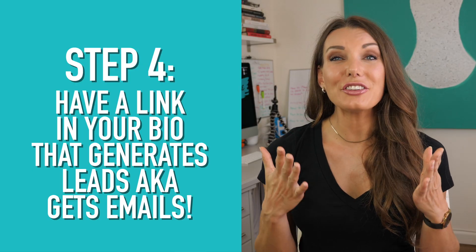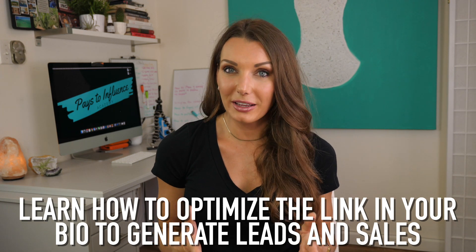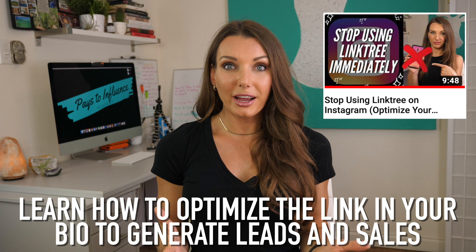Step four: have a bio link that generates leads. Get your followers to know you faster and give them something for free from your expertise. I've created an entire video just on optimizing your link in bio to generate leads and sales, so you definitely want to watch that. If you're growing a personal brand or business on Instagram, growing an email list is key for when you start selling products or creating content on other platforms. You don't own Instagram, and if you lose it or lose access, you need a backup plan to contact all those followers — so you can send emails and tell them where to find you.